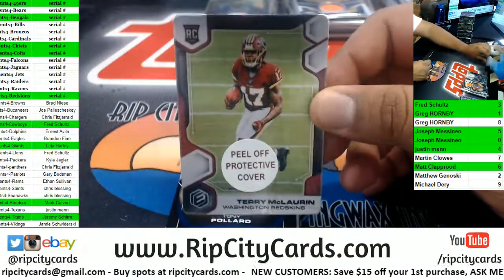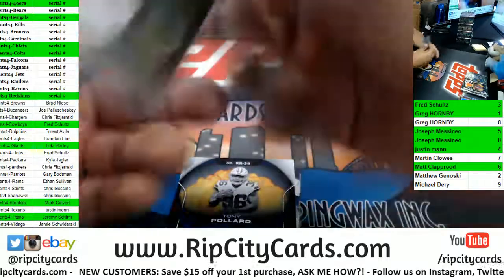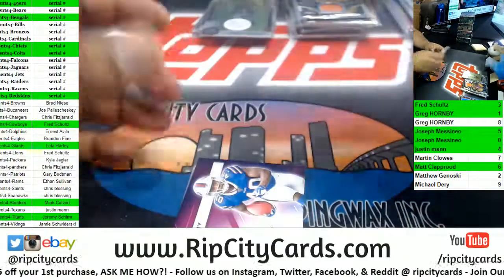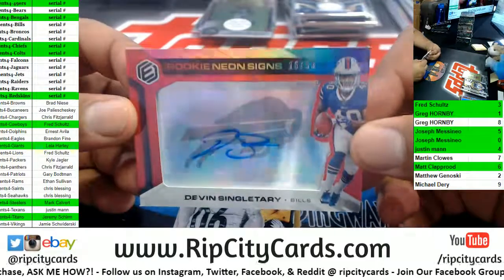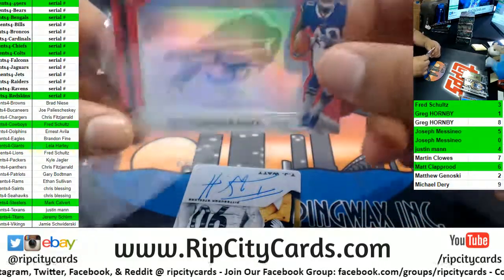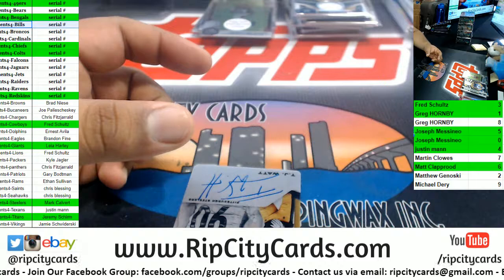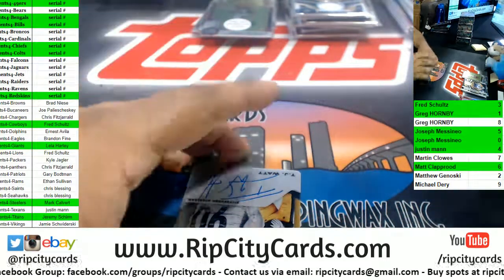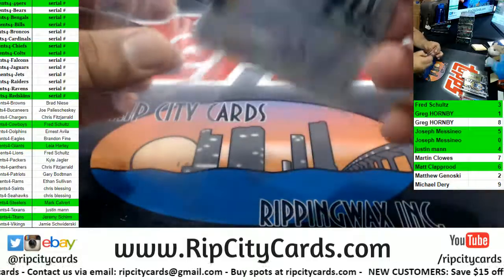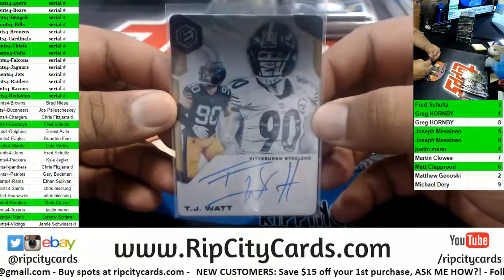Got Terry McLaurin Redskins metal card here, that goes to the one spot, 11 of 50. Tony Pollard to 149 Cowboys Relic. For the Bills — a serial number team — goes to the sixth spot, 16 of 50, Devin Singletary Bills. There you go, nice hit for the Bills. Speaking of nice hits, TJ Watt with the metal card for the Steelers, very nice, numbered 57 of 99. Four boxes left.